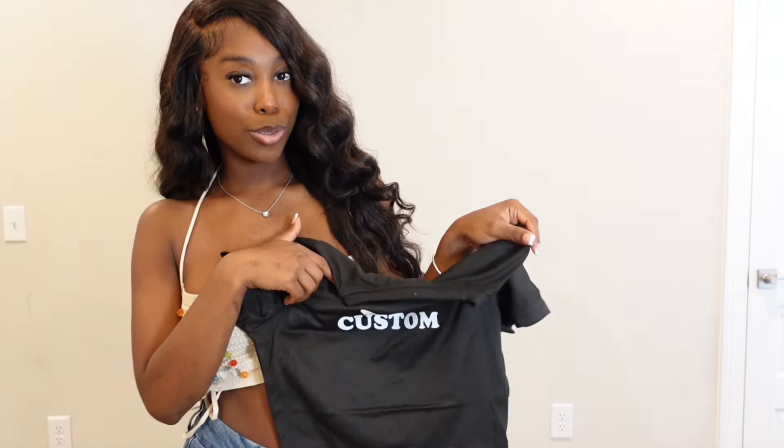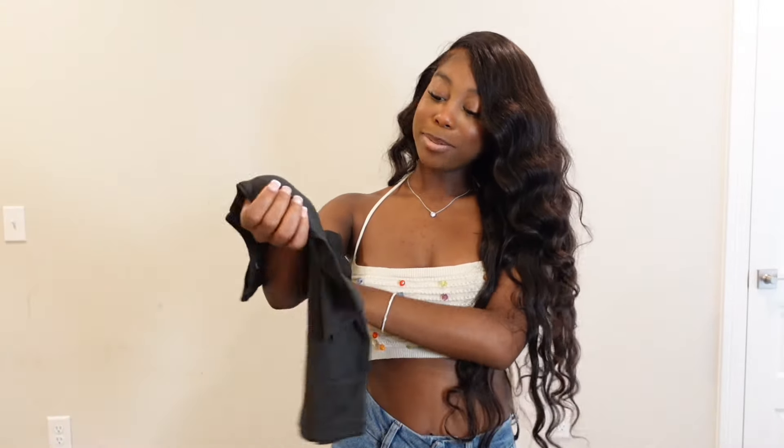Let me show y'all this next top. It says 'I Heart Customs.' My dumb self thought that 'custom' meant I was going to customize the shirt. I didn't know it was really just going to say 'I Heart Customs' printed on it. I'm so mad about this — like, what? This is probably just going to be a nice regular shirt or something.